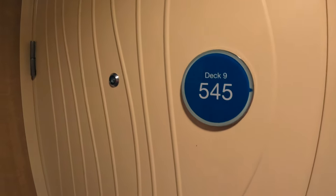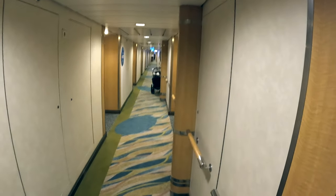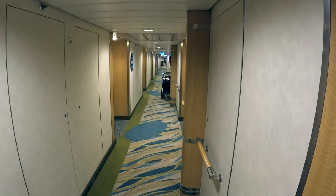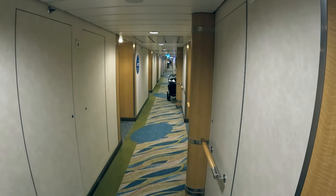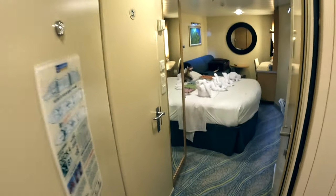Here we are at 9545 on deck nine. The lobby is not that far up the hall — pretty close to the forward elevators. Let's head on in.